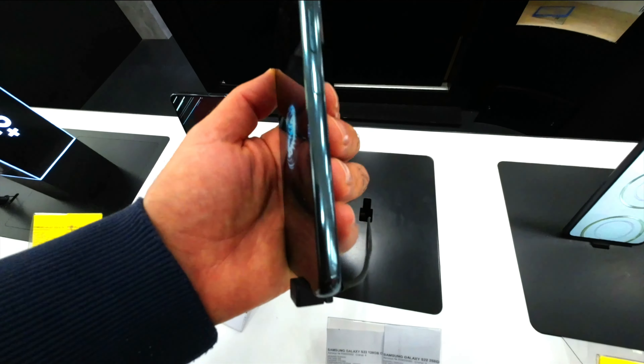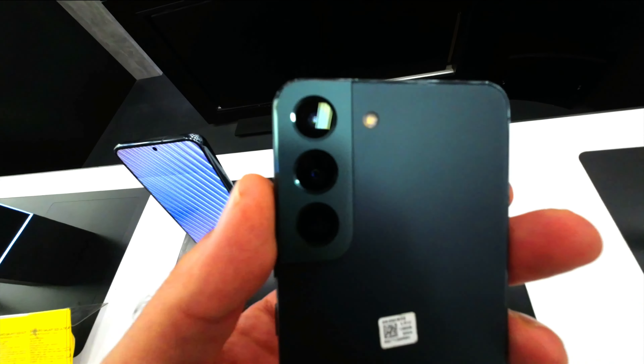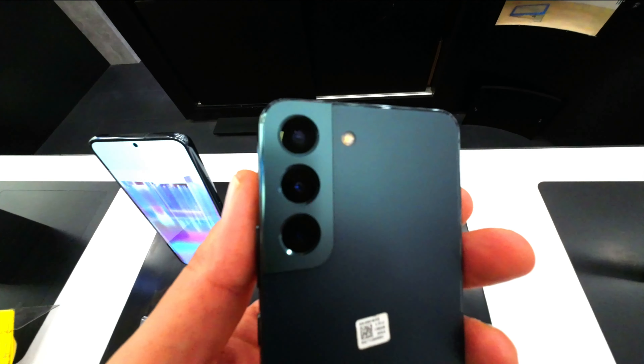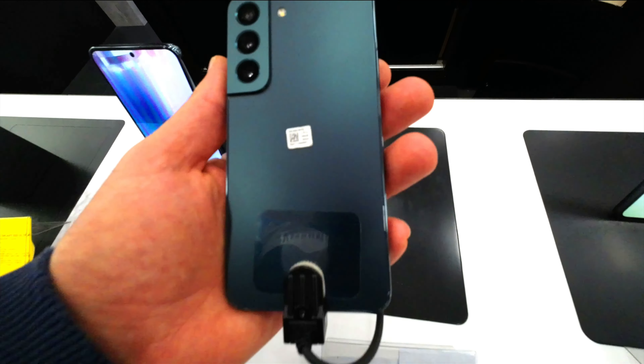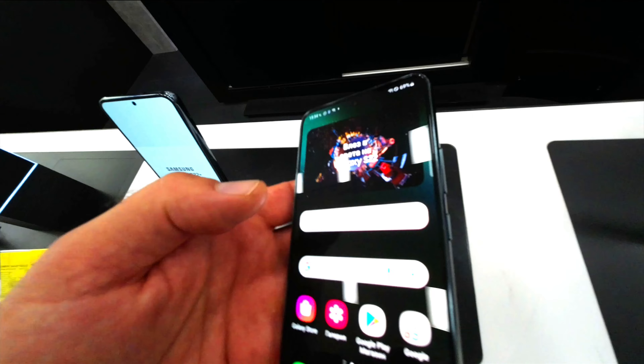At the presentation of S22 and S22 Plus, the president and head of Samsung Electronics mobile experience business, Kiem Rowe, said: "Our smartphone cameras have transformed the way we create, share, and communicate. Through photos and videos, we express ourselves and connect with the people we care about."